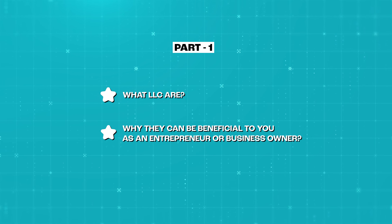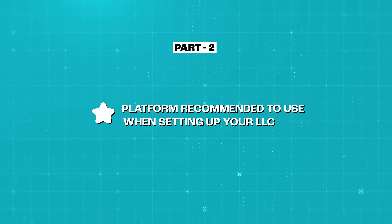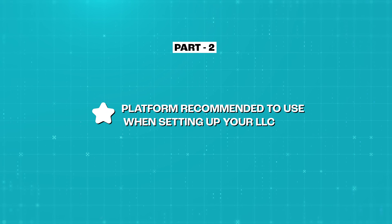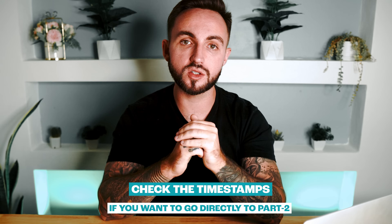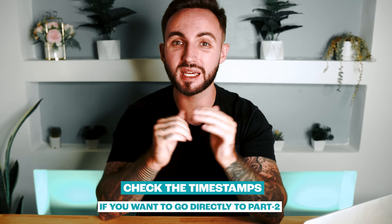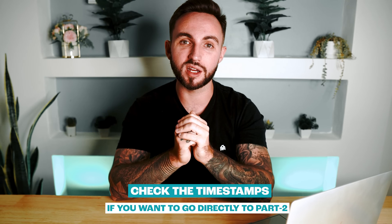This video is going to be broken down into two parts. Part one, I'm going to go over what LLCs are and why they can be beneficial to you as an entrepreneur or business owner. Then the second part, I'm going to be taking you through the entire process using the platform I recommend to get your LLC set up. If you already know what an LLC is and want to skip to part two, I'll leave a timestamp in the description so you can jump right to it.